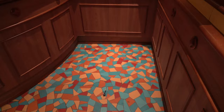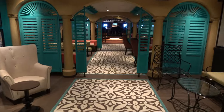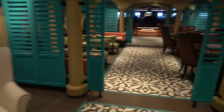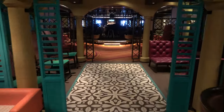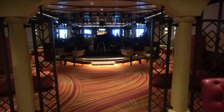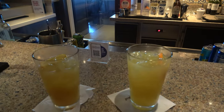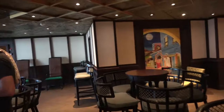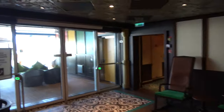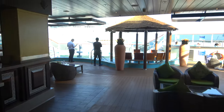On deck five all the way in the back of the ship you'll find the Havana section, home to the Havana Bar. I think it's one of the coolest spaces on the ship — really cool tiling, awesome chairs, very pretty. In the evenings a Latin band plays here. They have a specialty drink menu; Molly got the Hotel Nacional and I got the Havana Especial. Also in this area, if you have a Havana stateroom, there's a special area with a couple of hot tubs, a pool bar, and a really nice infinity pool. I'm in an interior cabin so that's all I can show you.